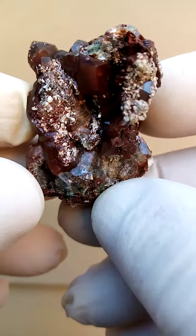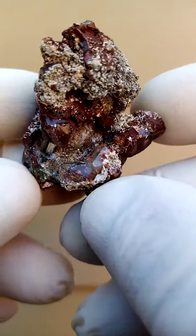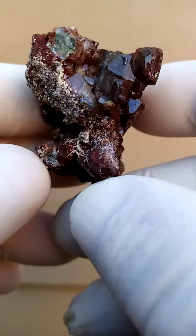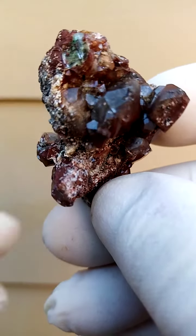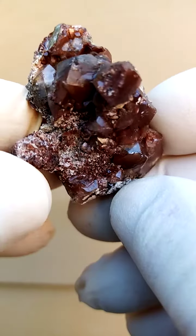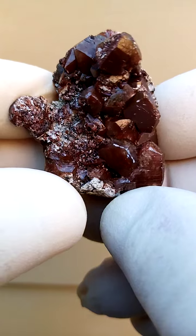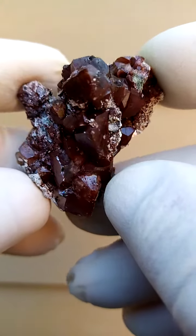An exquisite example of the iron oxides included calcites from the Tsumeb mine in Namibia. Technically speaking, we could say hematite included. Now, often in these, I actually need to look into these crystals. We may even have some Chalcotrichite inclusions here. Although this is more of a brick red going into a deep brick red — this is a pretty accurate indication.